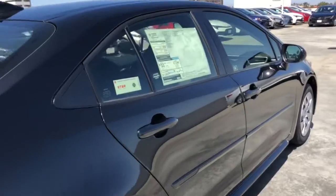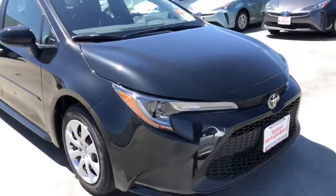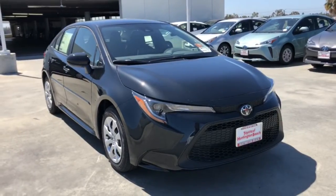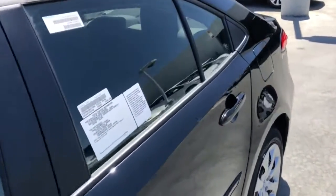These are just some of the great options this vehicle comes with: keyless entry, backup camera, adaptive cruise control, heated mirrors, lane-keeping assist, steering wheel audio controls, Bluetooth connection, Wi-Fi hotspot, stability control, intermittent wipers.